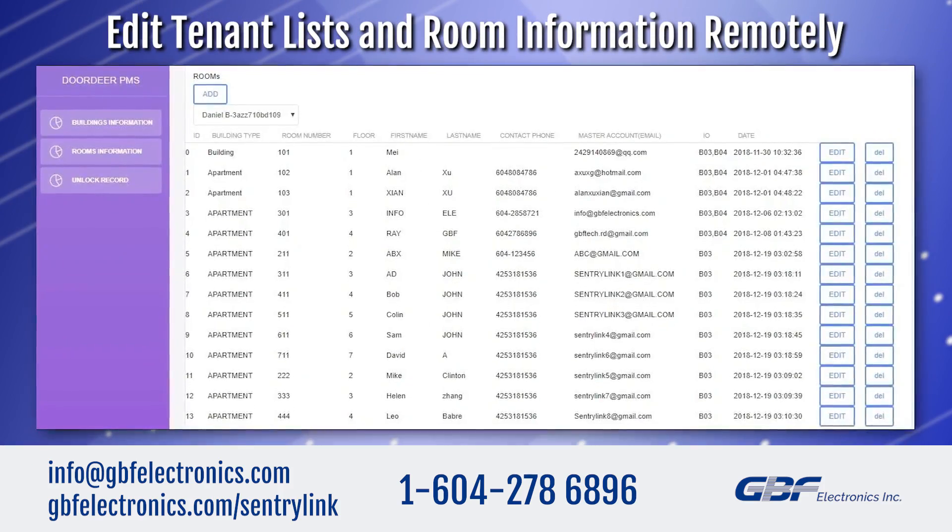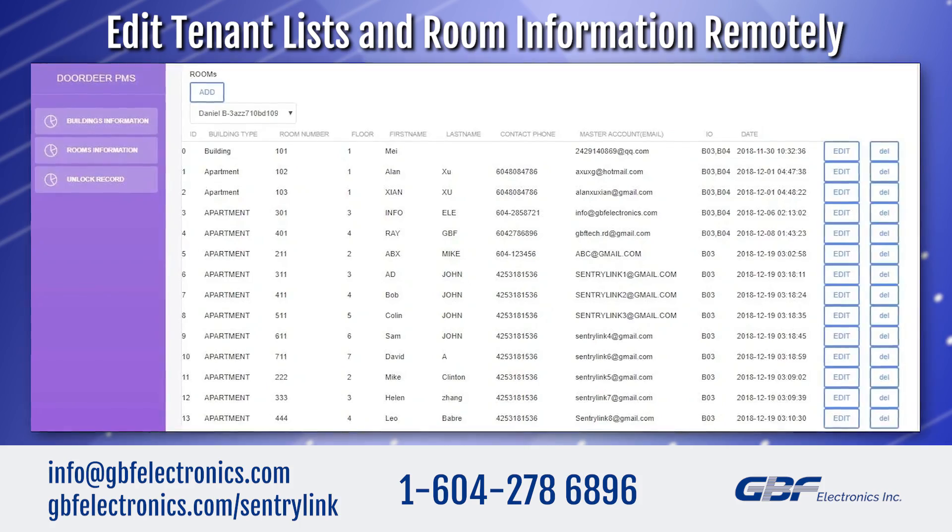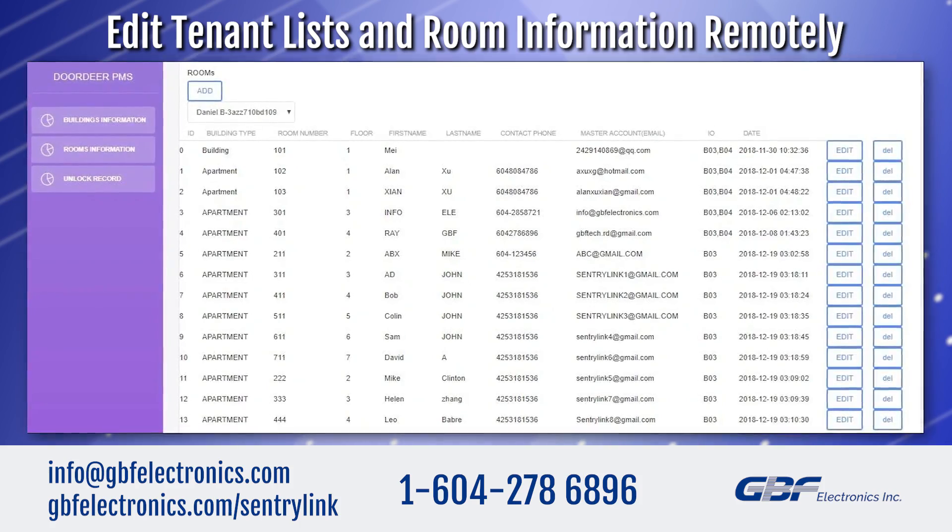Easy integration with a property management web interface allows property managers to edit tenant lists and room information remotely.